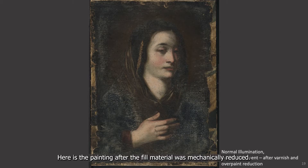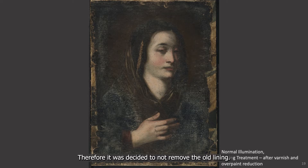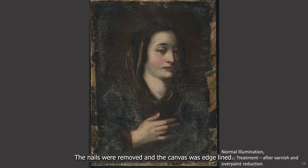Here's the painting after the fill material was mechanically reduced. The glue paste lining was found to be structurally sound and supported the painting within the image area. Therefore, it was decided to not remove the old lining. However, the nails along the tacky margins corroded the secondary support, resulting in areas of loss under the nails that held the painting to the stretcher. The nails were removed and the canvas was edge lined.